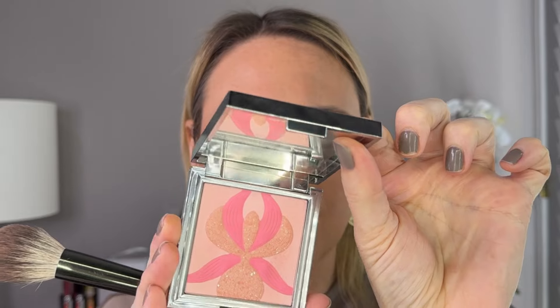Now we go in with blush — the L'Orchidée in shade number two, Rose. This is another beautiful blush slash highlighter with a little bit of sheen to it, so I'm not going to use a highlighter today. I'll just use this. My chair is very squeaky — I'm going to try and sit as still as I can so it'll stop squeaking. I probably need to get my husband to put some WD-40 on it. That is beautiful — absolutely beautiful.